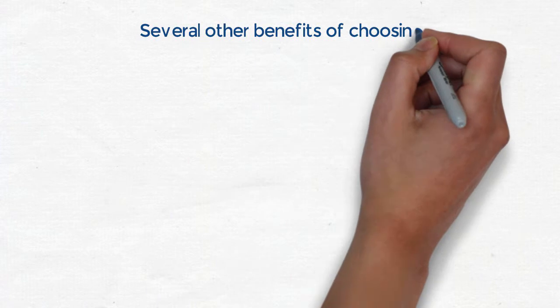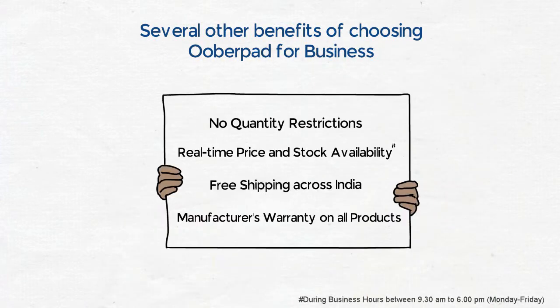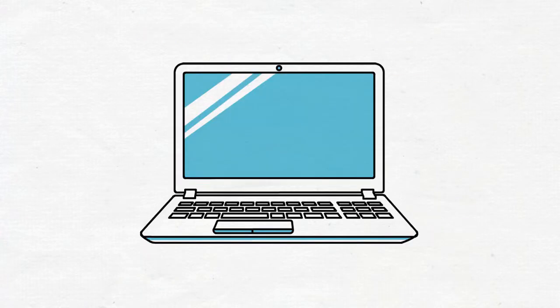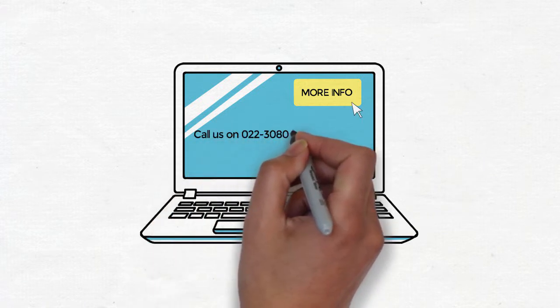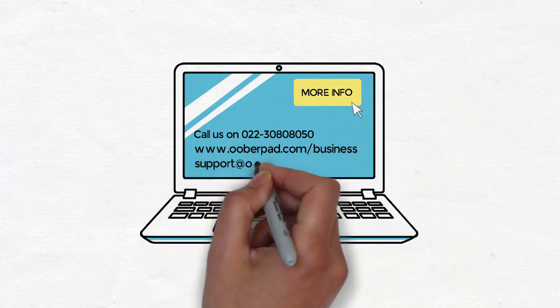There are several other benefits of choosing UberPath for Business. For more details, call us on 022 30808050, visit our website or send us an email at support@UberPath.com.